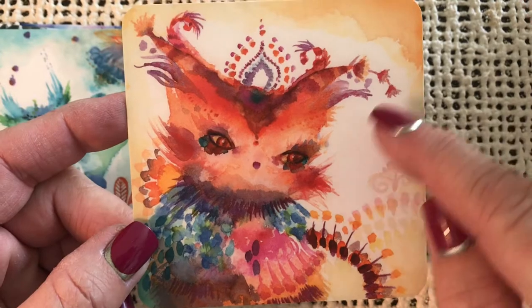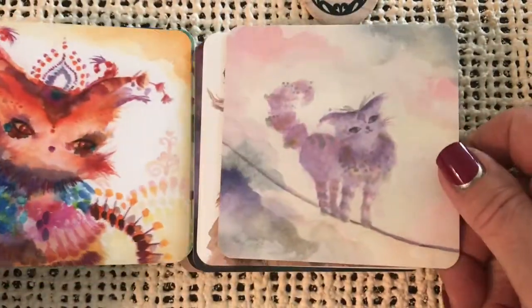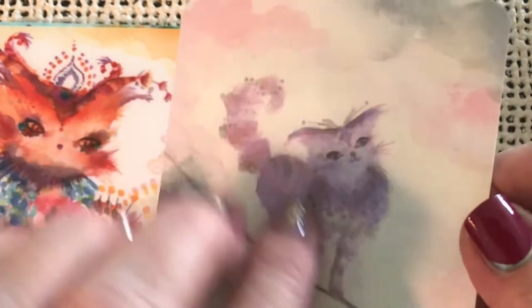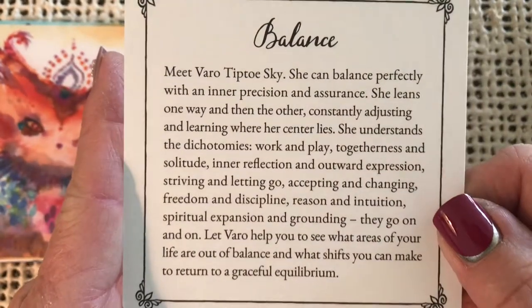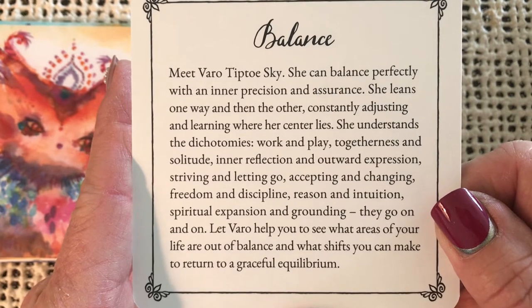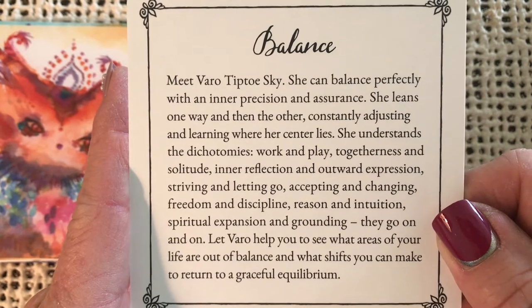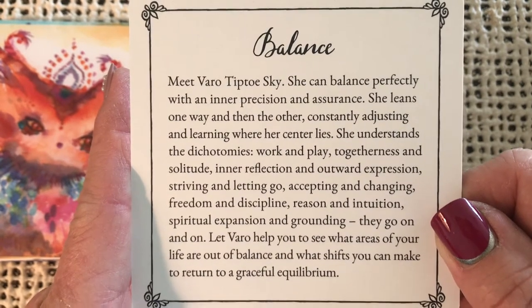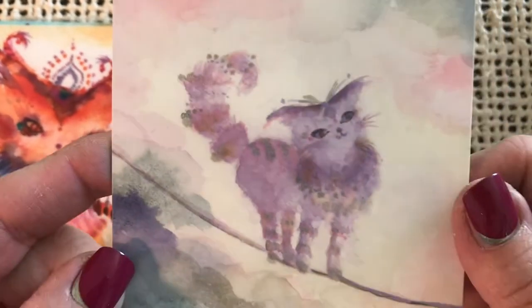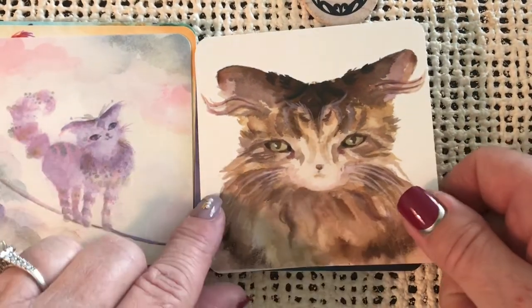She looks like she's dressed for a night on the town — got a little bit of extra eye makeup on there. Cute. Look at this tightrope walker. Balance — meet Vero Tiptoe Sky. She can balance perfectly with an inner poise and assurance. Let Vero help you to see what areas of your life are out of balance and what shifts you can make to return to a graceful equilibrium. That is just too precious.